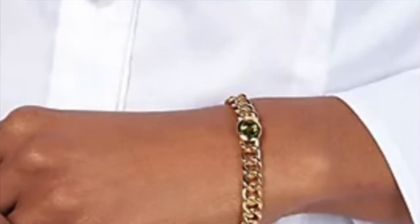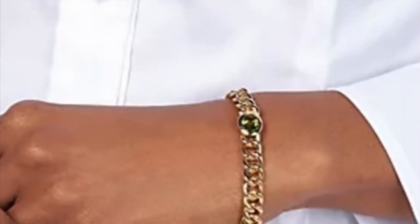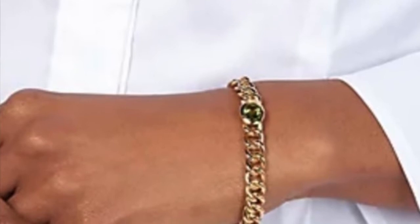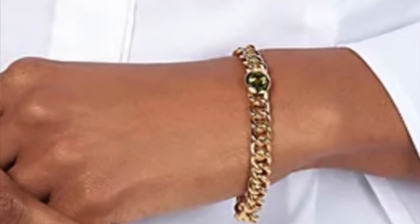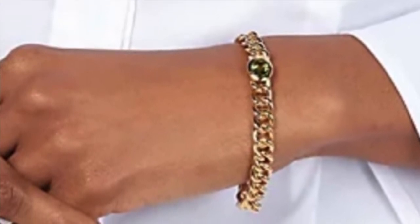Or beautiful peridot for a carat and a half total weight. It's bezel set and super smooth in a very architectural curb link bracelet that sits on the wrist just so nicely. If you order it in a small it'll fit a six and three quarter inch. It's about a quarter of an inch wide, the average is seven and a quarter.